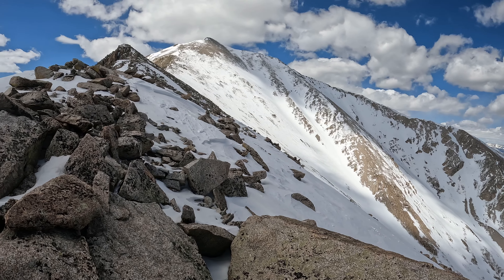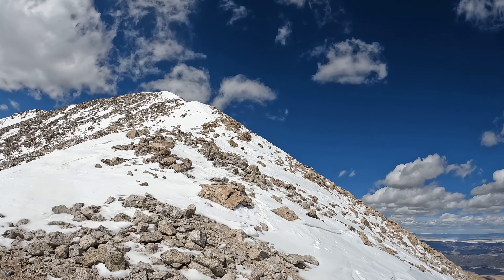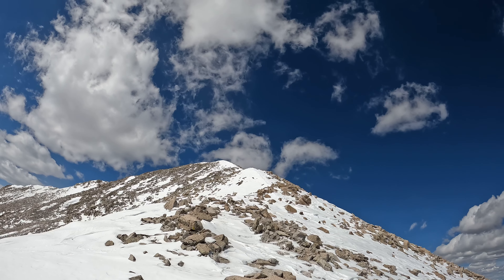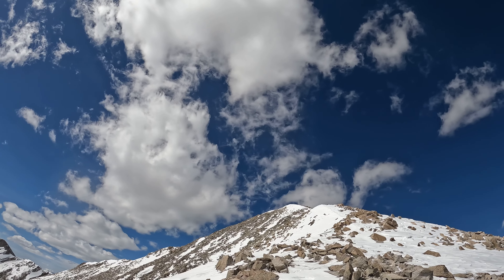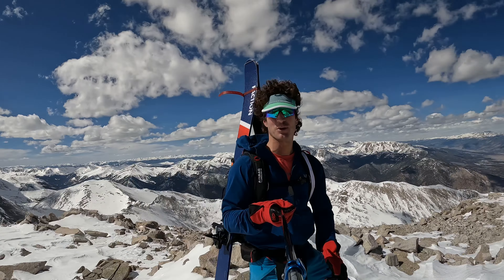This looks okay. It's really pretty — this peak always has so much wind, even on the days where there's no wind, there's no wind. Woohoo — top of Princeton! Pretty cool.